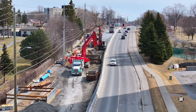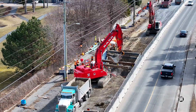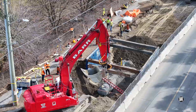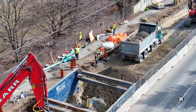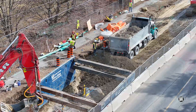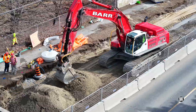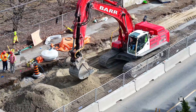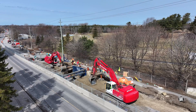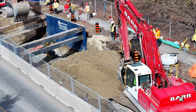The second company involved in the work is Bar Construction. Here you can see workers protected by shoring, installing both the water main and a sewer. Carefully planned and choreographed actions see each section of the line excavated, shoring installed, and then the pipes laid and covered before the next section of work begins.